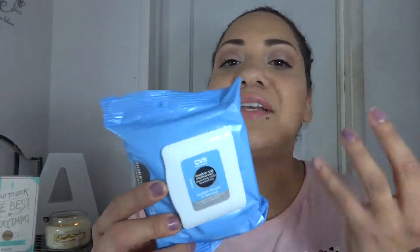Then I have the CVS brand makeup remover cleansing cloth towelettes. They compare to the Neutrogena brand and they work so well for me. I did try the Ponds brand but it did not take off my eye makeup nearly as well as these ones do. These are definitely a favorite — I've been using them every single day. They're a lot cheaper than the Neutrogena ones and I'd say just as good, so I would highly recommend them.